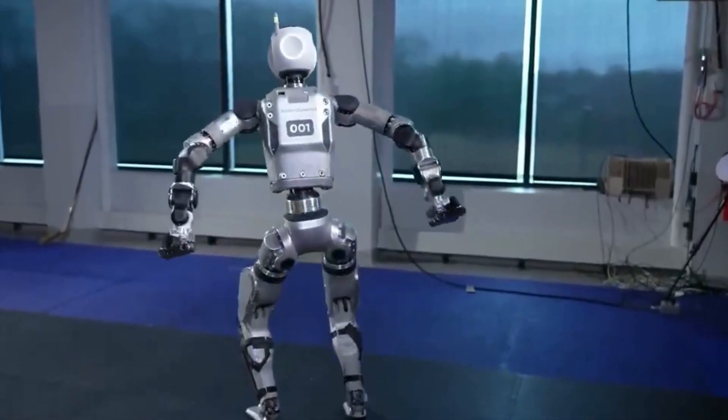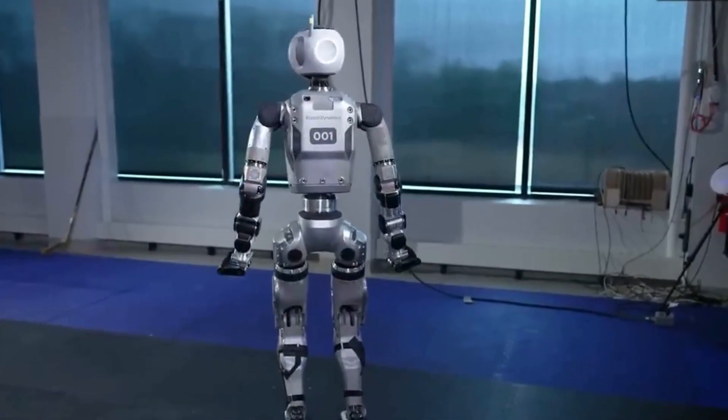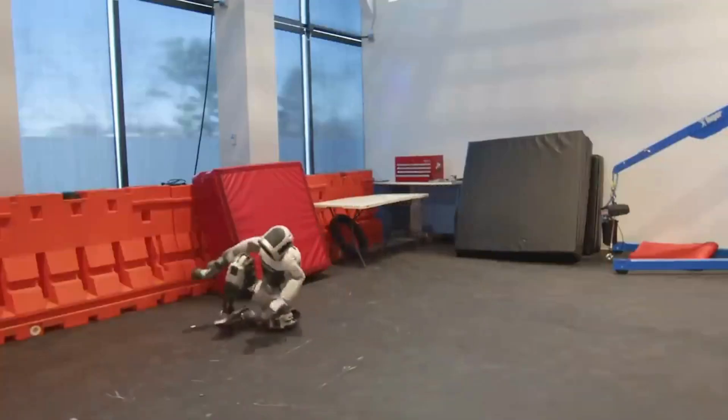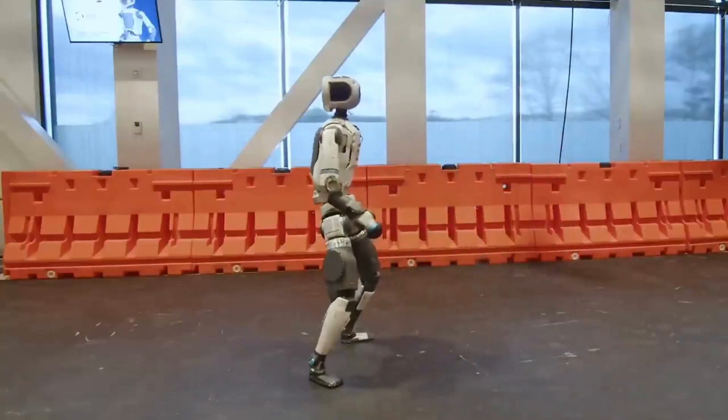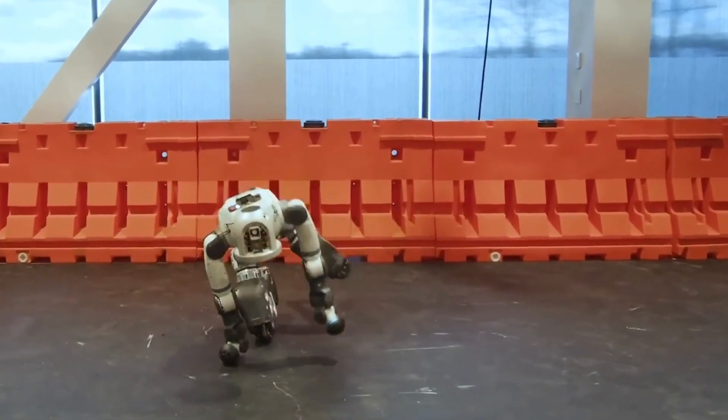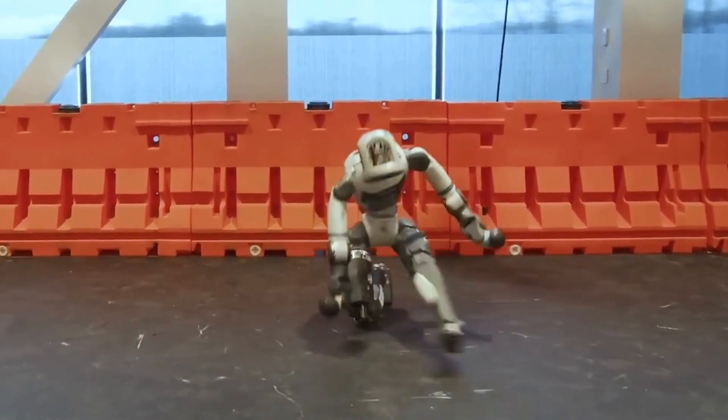Meet Atlas, the most advanced humanoid robot on the planet. Built by Boston Dynamics, this machine is redefining the future of robotics. But how does it work? And why is it such a big deal? Let's find out!